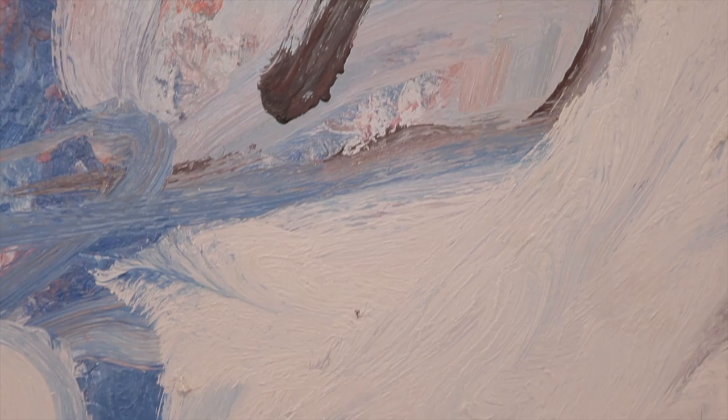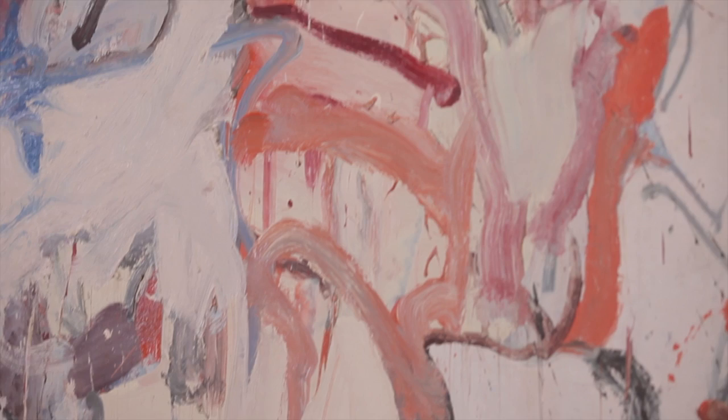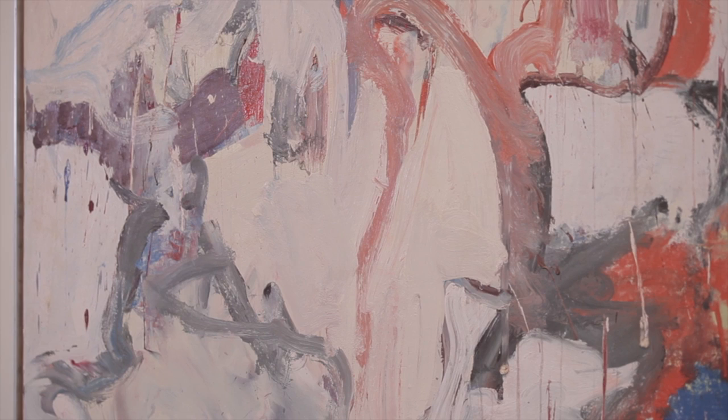He told his friend the critic Harold Rosenberg, "If I make a big painting, I want it to be intimate. It has to be a painting, not something made for a special place. To make a small painting look big is very difficult, but to make a big painting look small is also very difficult."